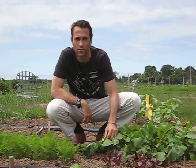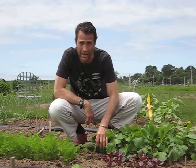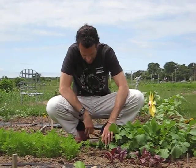The turnip greens are really, really big. These are completely edible, by the way. We can sauté those or use them in a salad.